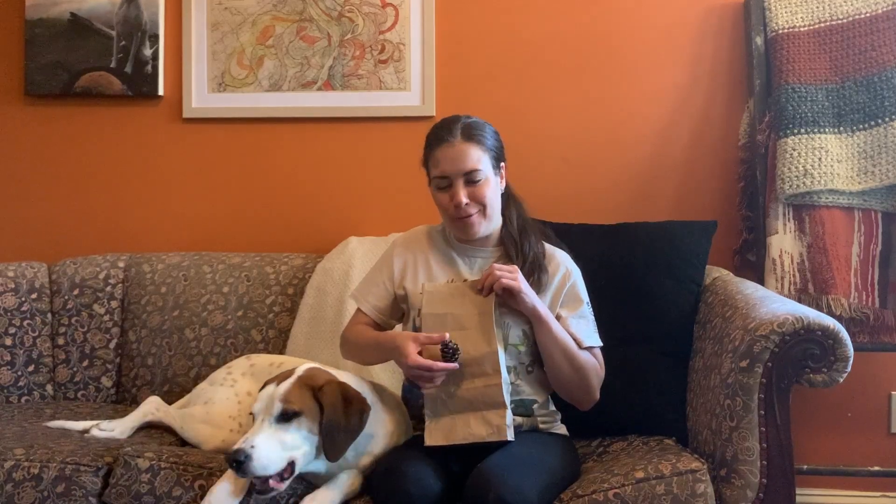Do you feel ready? Can you predict what it is? It is a pine cone. Were you correct?